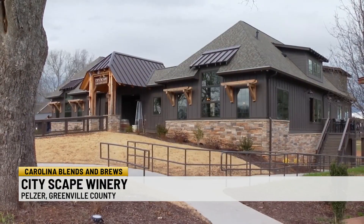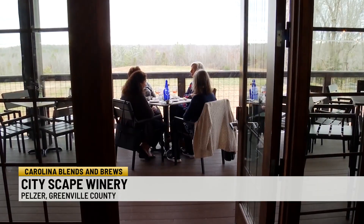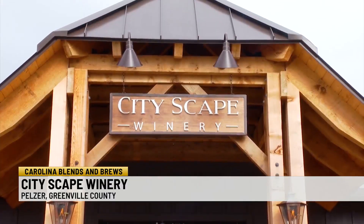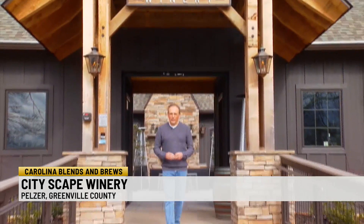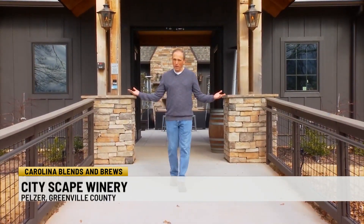In 2015, those previous owners approached us about buying the winery and we initially said absolutely not. But after a lot of prayer, we felt like we were supposed to do it. On Dunklin Bridge Road in Pelzer, you'll find Cityscape Winery, a family-run winery that's seen serious expansion over the past year.